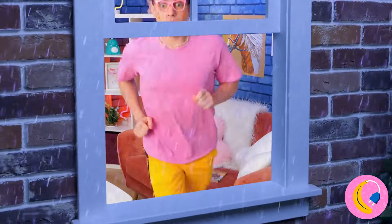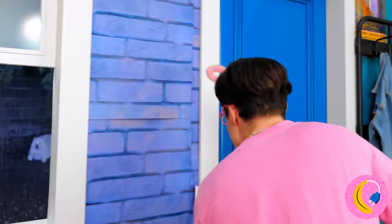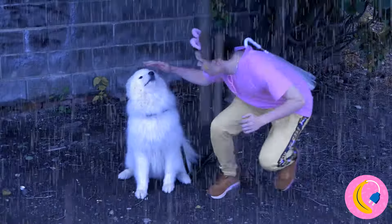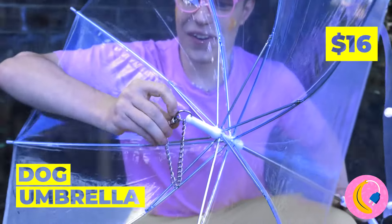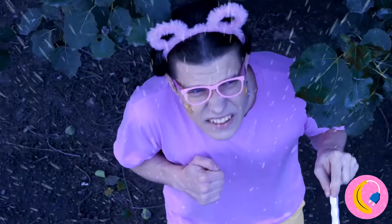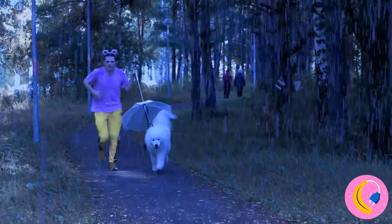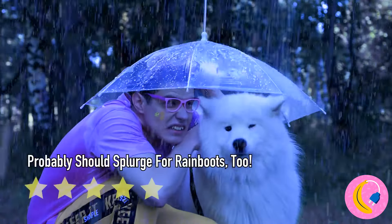Look at all that rain. Oh no, that poor puppy. We have to save him. Hurry! First things first, let's get you an umbrella. Well, that was easy. Now it's time to get out of this rain. Or go to the park. Gotta get in those steps. Good thing there's room enough for two.